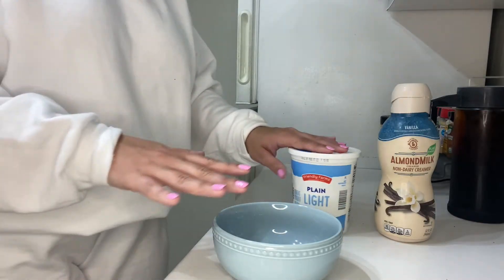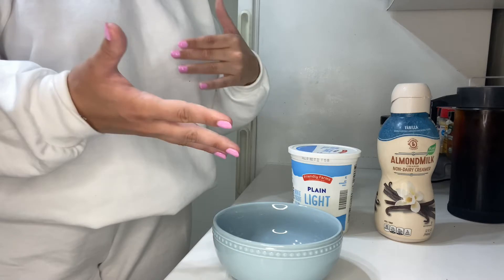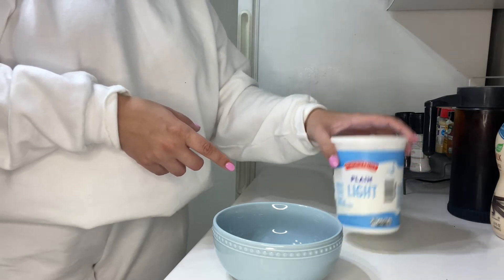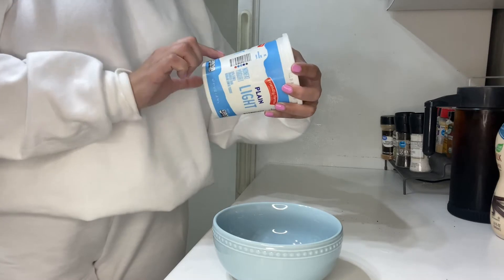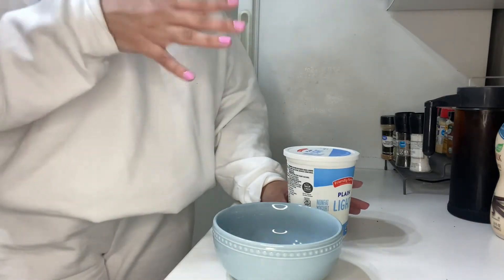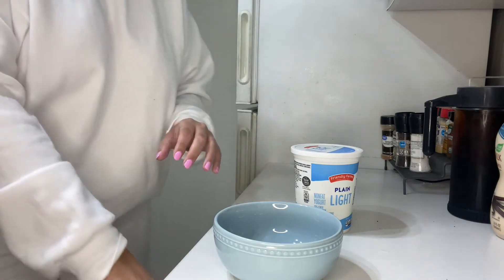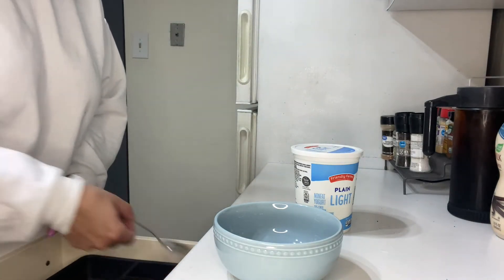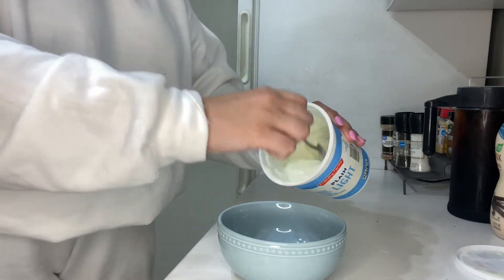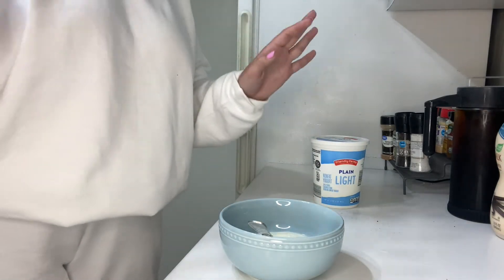Let's start with breakfast. Normally I used to make like an omelet — eggs, spinach, cheese — in the morning, but I found it was kind of heavy and not necessary. So I've been switching to more of a yogurt parfait kind of thing. I get everything from Aldi, so I get this Friendly Farms plain light non-fat yogurt. So good — you could also use Greek, I just don't like the taste. I don't have a banana right now but I normally put a banana on here, which sounds so good. This breakfast honestly keeps me full longer than eggs, which is really weird.